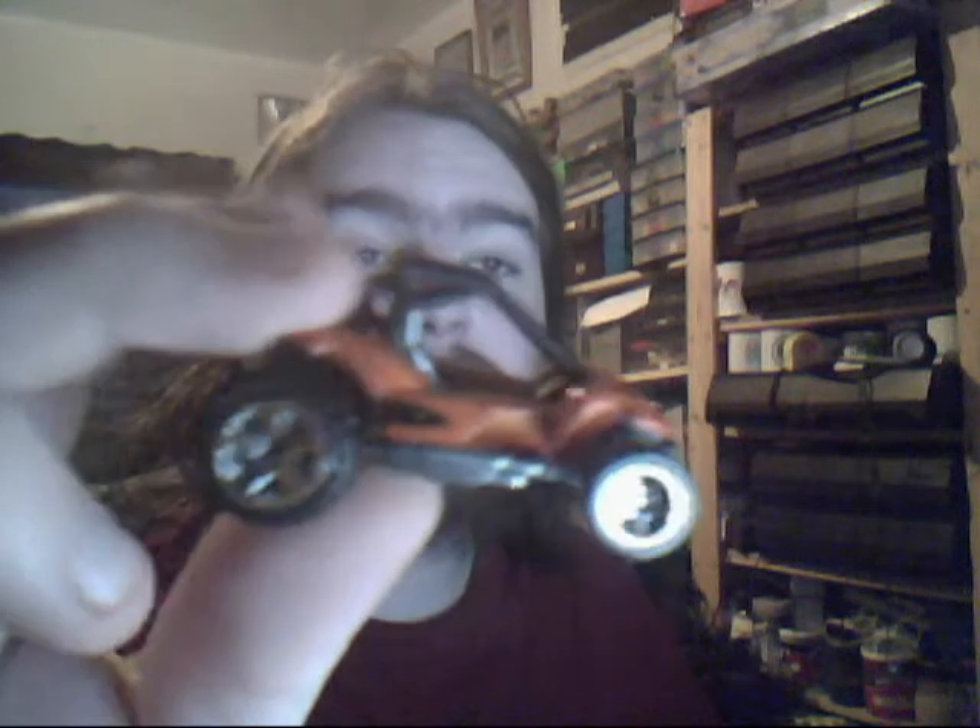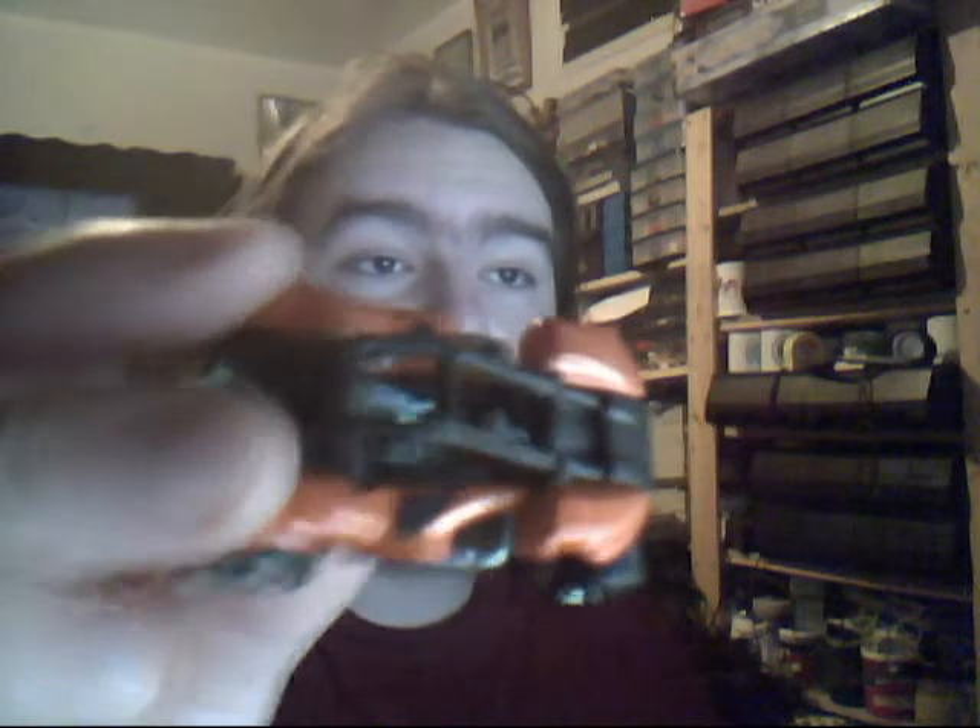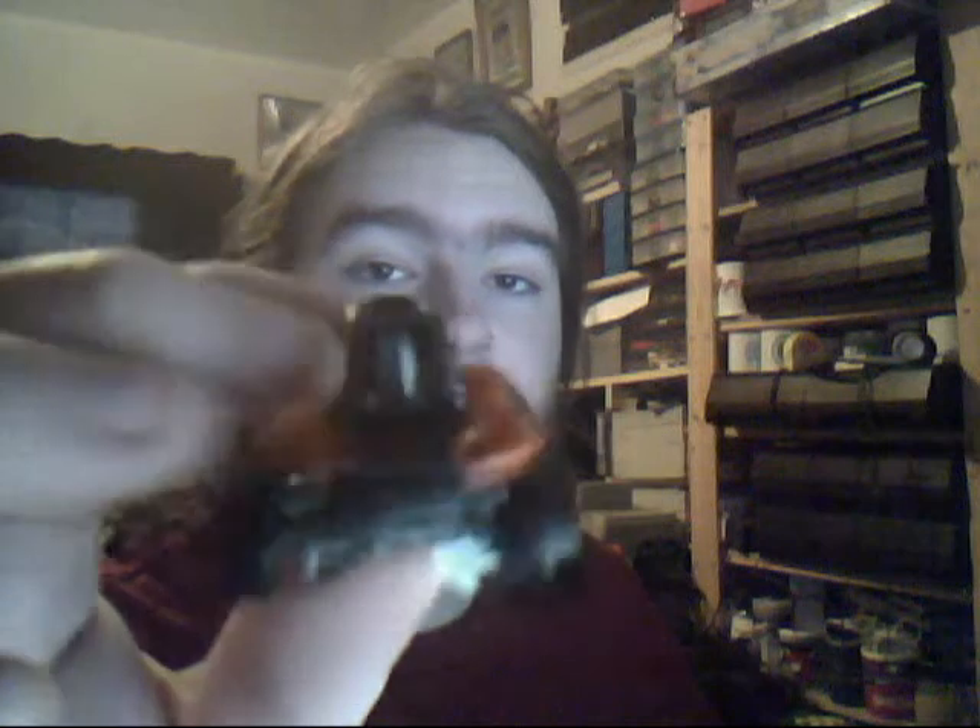Nice little Power Sander in very cool colours. Metal body, metal base. Unpopular little casting this, but I like it because it's a nice sort of overall model. Very cool, very cool.